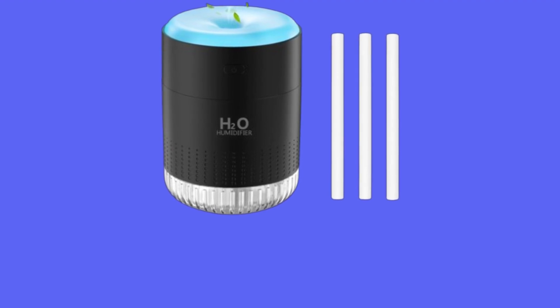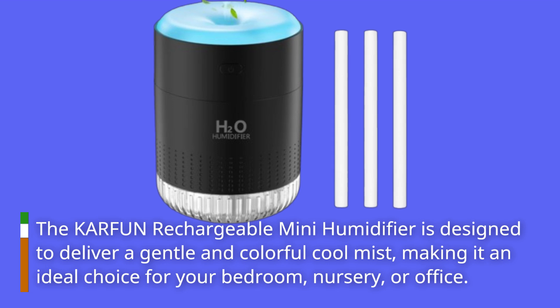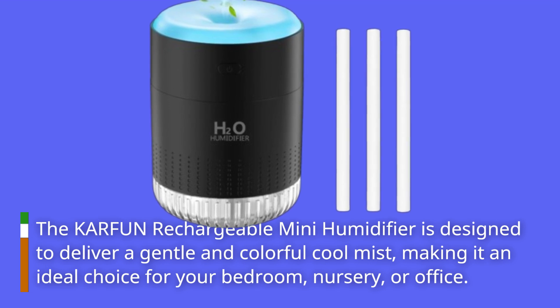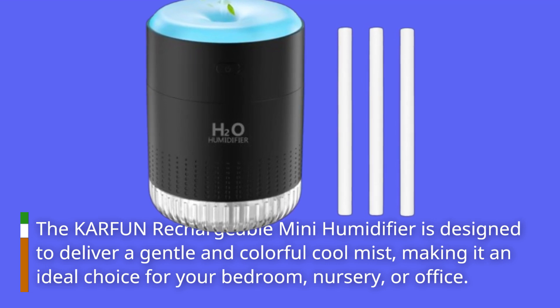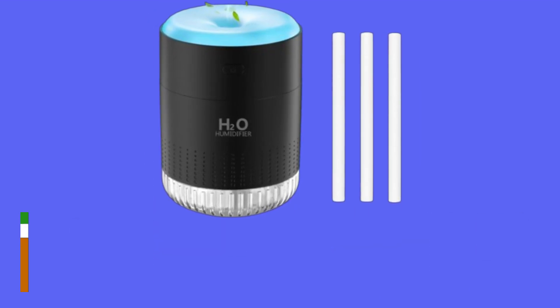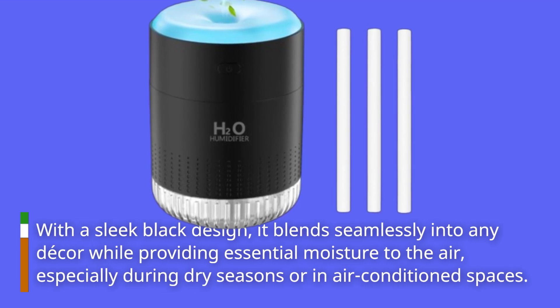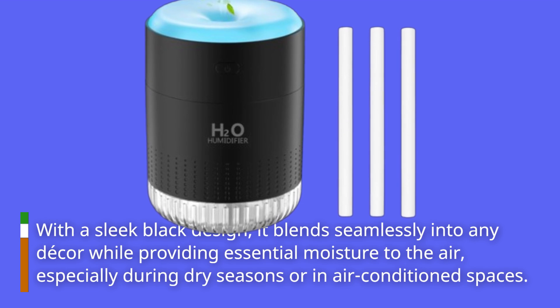The KARFUN Rechargeable Mini Humidifier is designed to deliver a gentle and colorful cool mist, making it an ideal choice for your bedroom, nursery, or office. With a sleek black design, it blends seamlessly into any decor while providing essential moisture to the air, especially during dry seasons or in air-conditioned spaces.